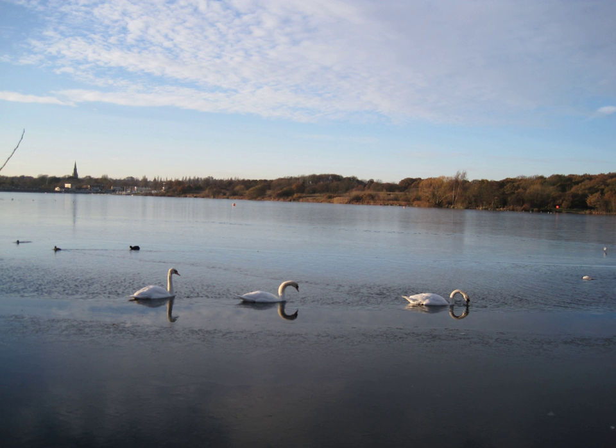London is one of the largest urban areas in Europe, with an area of 1,572 km². Its boundaries were set in 1965 when Greater London, which covers the 32 London boroughs and the City of London, was created.